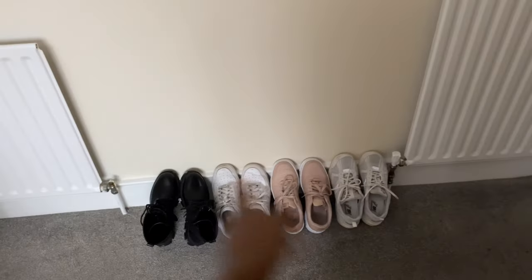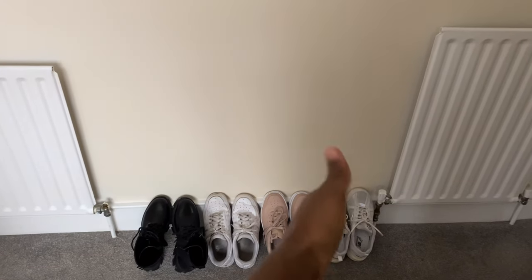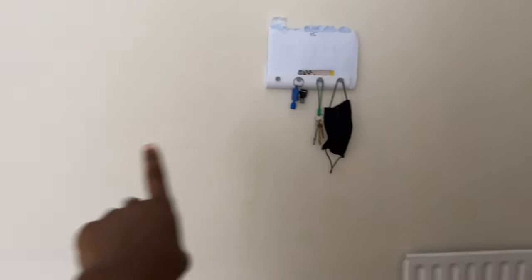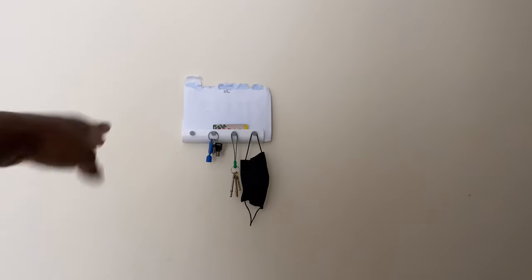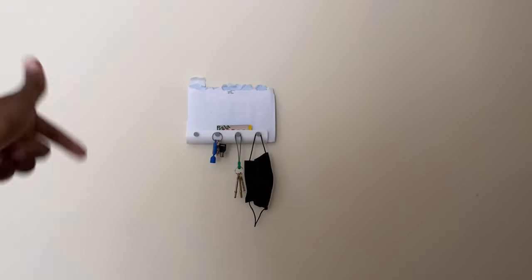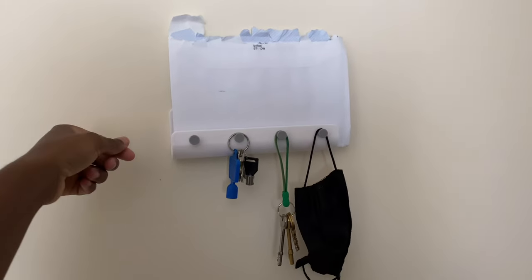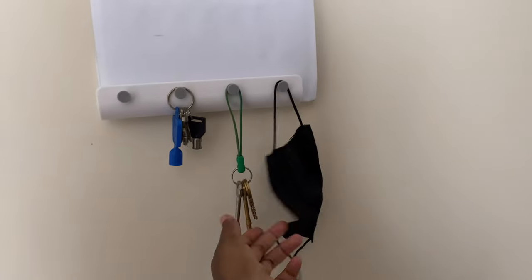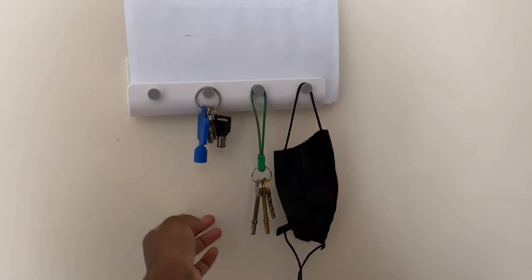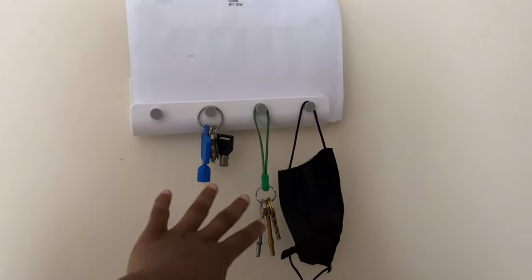I do want to get a shoe rack here, possibly, or like a little rectangular table to put shoes underneath and letters above. I got this little table when I first moved in — it's from Amazon, I'll link it down below. It literally just has my letters on it — when I get letters I just pop them here. It also has a mask because we still have to wear masks, my keys, the fob for my water and boiler. I've got two radiators here.